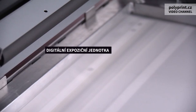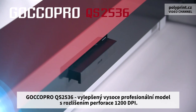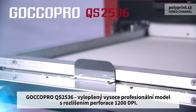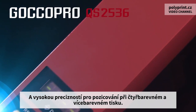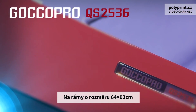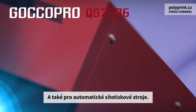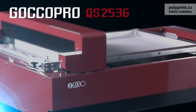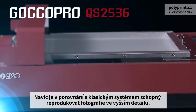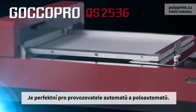The GOKO Pro QS 2536 advanced professional model has a perforation density of 1200 dpi and high positioning precision for full-colored and multi-colored printing on 25 by 36 inch sized frames. Available even for automatic t-shirt screen printers, it is capable of reproducing photographic images with greater detail than conventional screen printing, making it perfect for users in possession of automatic printers.